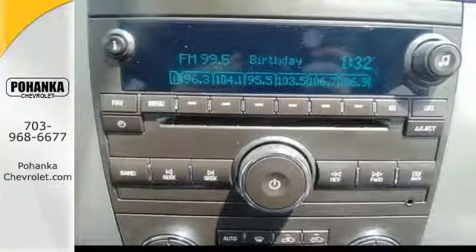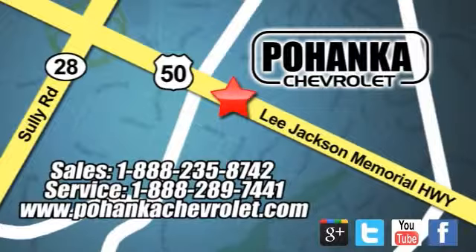Come and take a look. Bohemia Chevrolet is a great place to buy a car. We're conveniently located at 13915 Lee Jackson Memorial Highway, Route 50 in Chantilly.